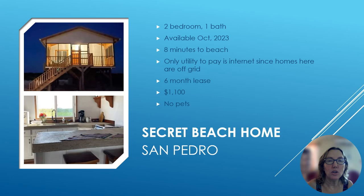If you've bought a lot at Secret Beach and are going to be building, you may want to rent close by. This home is a two-bedroom, one-bath available October 2023. It's about an eight-minute trip to the beach, and the only utility to pay is internet because homes are off-grid in the Secret Beach area. This one requires a six-month lease, and the rent is $1,100 US. No pets are allowed.